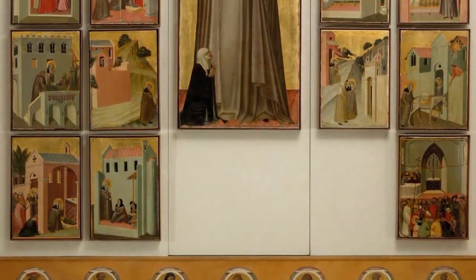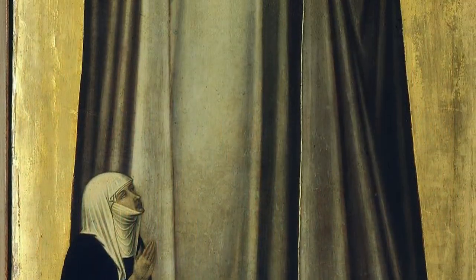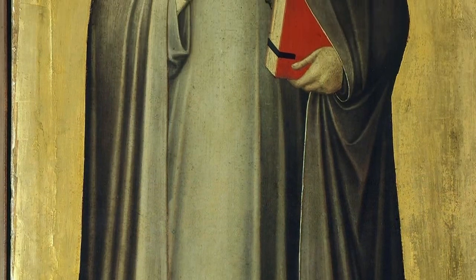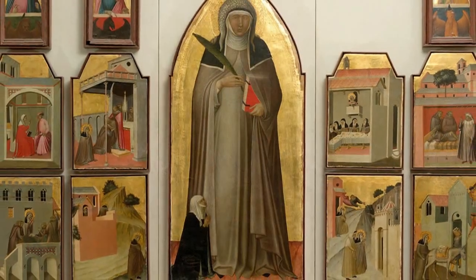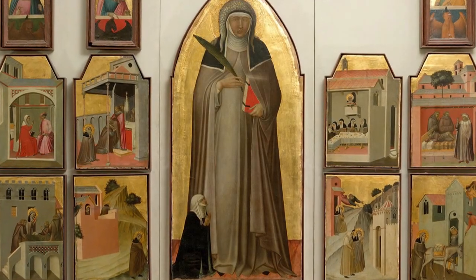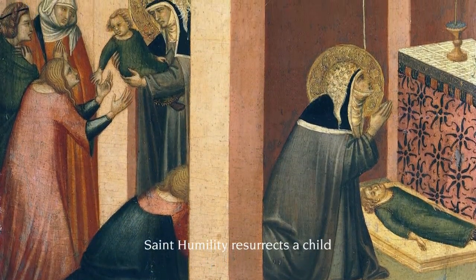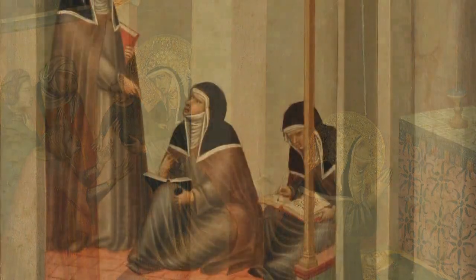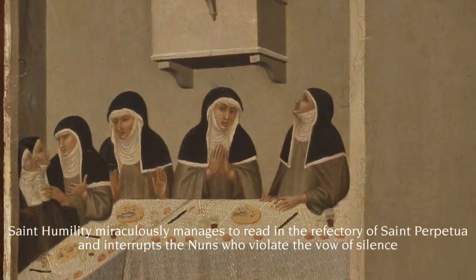This work by the Sienese artist Pietro Lorenzetti provides an outstanding example. At its center, we find an image of Saint Humility, a nun who lived shortly before the creation of the painting. The saint is portrayed larger than life, so that it is immediately clear what the painting is about. All around, a series of panels shows her occupied in various activities — performing a miracle while praying, reading the gospel during a meal in the refectory, and so on.